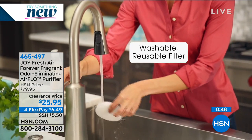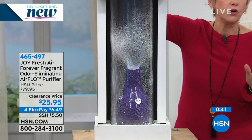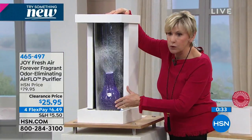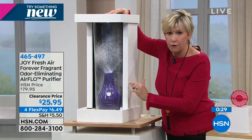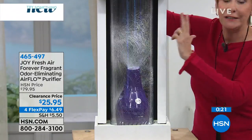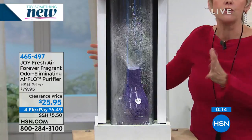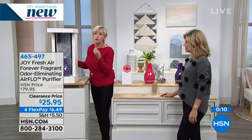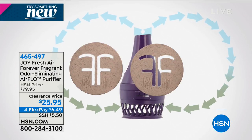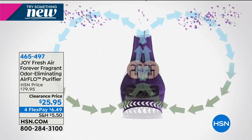We didn't show you our vortex demo yet — these are just microbeads to demonstrate how it moves the air. They go in through the bottom, through the filter, past the two Forever Fragrant discs where all odors are drawn out, and then that fresh clean scented air comes through the top. Look at the power. This is the only way we could show you how much power this little powerhouse air purifier has. The price: $79.95 reduced to $29.95, four credit card payments, and you receive four Forever Fragrant discs.